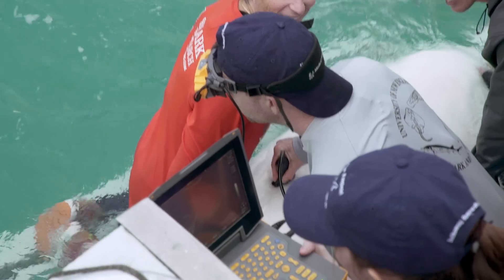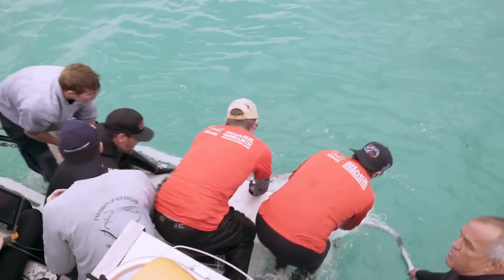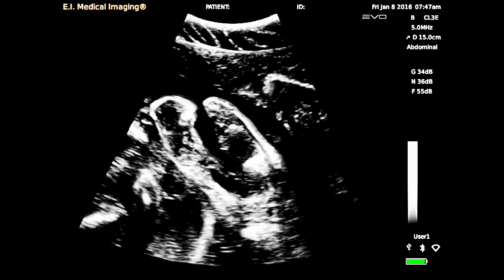What are you seeing? We're looking at the spinal cord. I'm counting one, two — I can't believe this definition. Very pregnant. This is absolutely amazing. She was full of well-developed pups. I've never seen this before. She was just jam-packed.